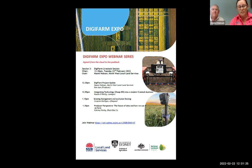Just a little housekeeping for today: if you have any questions during the presentations, please put them in the chat box and we'll cover those at the end of each session. We've got a really exciting lineup of speakers today for our third installment of the DigiFarm Expo webinar series, focusing on livestock. We'll kick off with a short presentation highlighting what we've been doing with the DigiFarm project in Narrabri and across the northwest region.